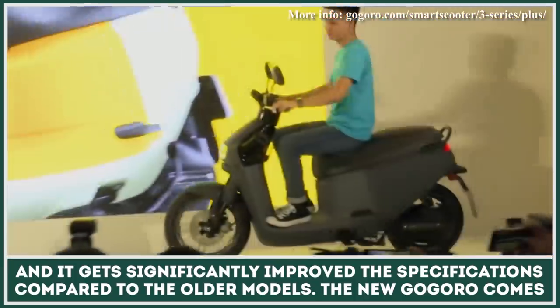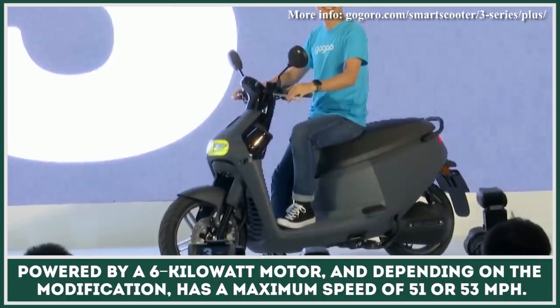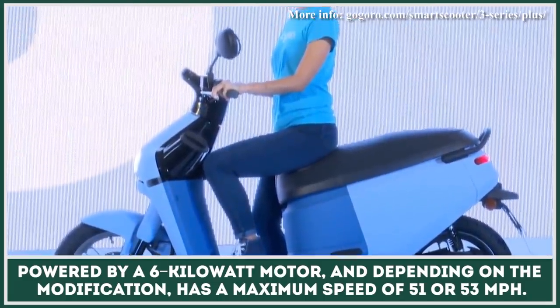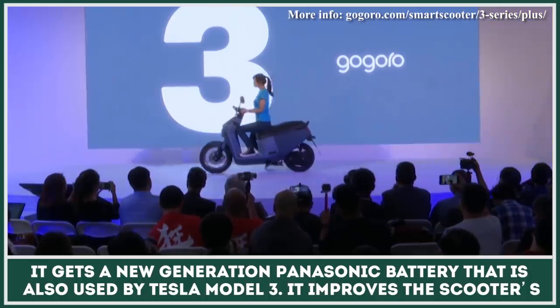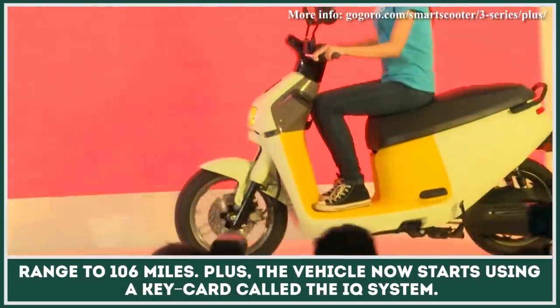The new Gogoro comes powered by a 6-kilowatt motor and, depending on the modification, has a maximum speed of 51 or 53 miles per hour. It gets a new-generation Panasonic battery that is also used by the Tesla Model 3, improving the scooter's range to 106 miles.